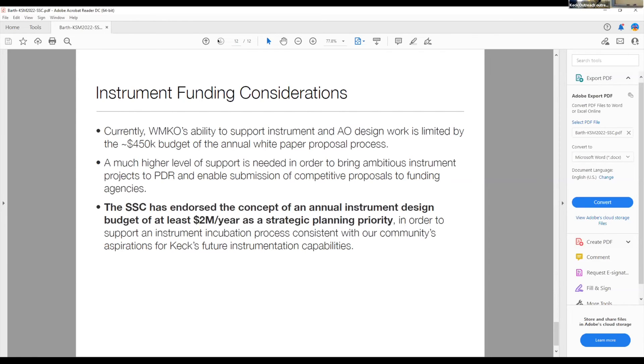Specifically, as part of our strategic planning discussions, we've endorsed the concept of a future annual instrument design budget of at least two million dollars a year as an important priority, in order to support an instrument incubation process that's consistent with our community's aspirations for Keck's future instrumentation capabilities. I will close there and I'm happy to take questions.